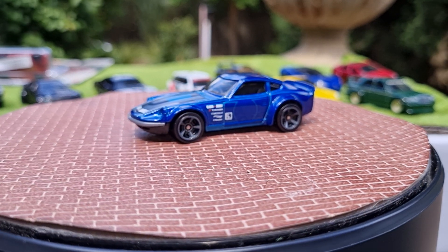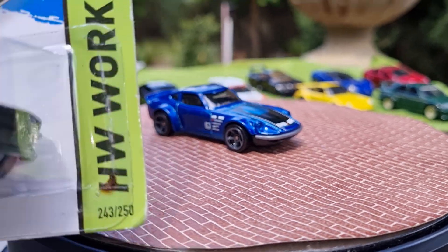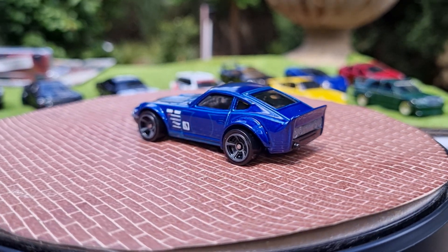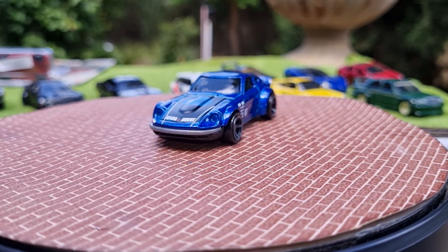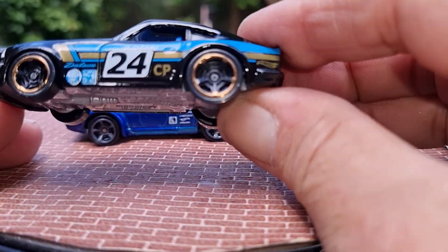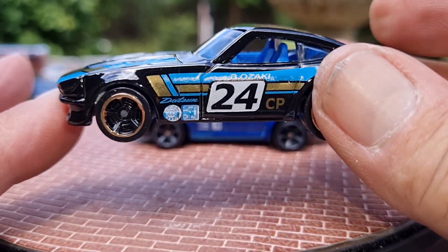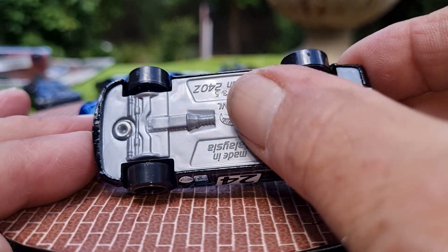And then another one from 2013 - a Datsun 240Z in gloss black with blue accents. I'll put these two side by side. This one doesn't have a copyright on the bottom - on the packaging it says 2013, so I'll go with that. That looks great with a blue interior, rear lip spoiler, and better rims. Twin exhausts at the back. Metal body, plastic base.